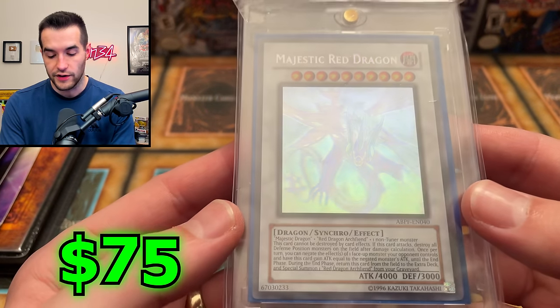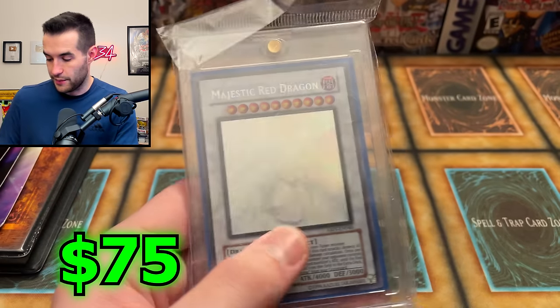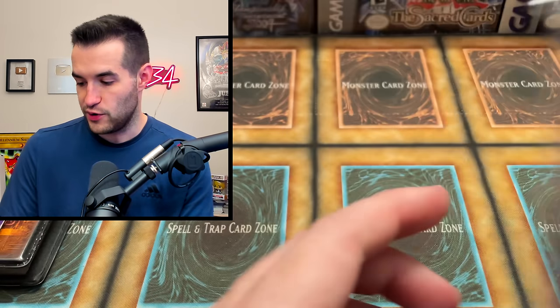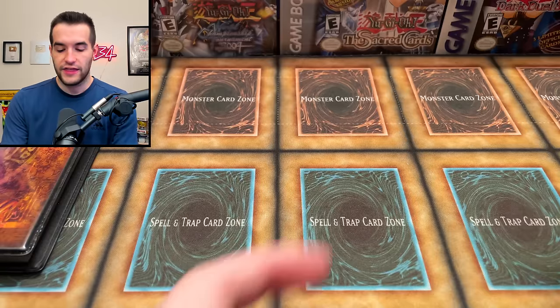It's another Majestic Red Dragon - an unlimited version, and even this one is popping off really nice. That is beautiful. Because this is a shorter video, we're probably going to do a quick opening of all four blisters.